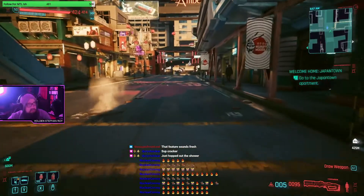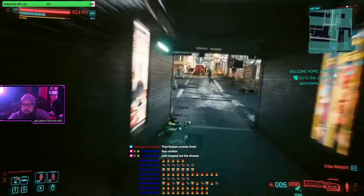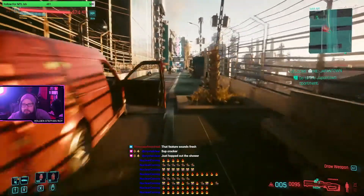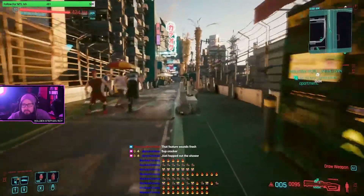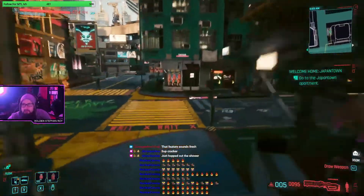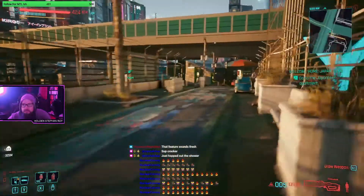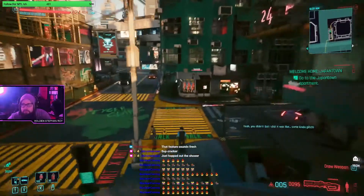They've changed a bunch of stuff with how hacking works - a lot of it is minimal stuff. Like smoothing out rough edges where the game felt incomplete. For example, you could previously use the Cyberpsychosis quickhack on Cyberpsychos, forcing them into cyberpsychosis which they already are in - so they've turned that off.